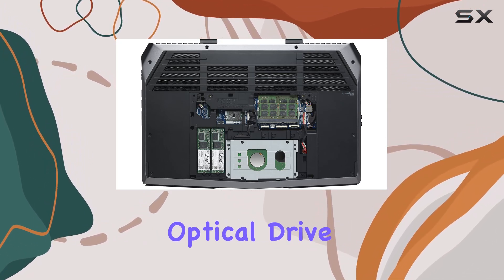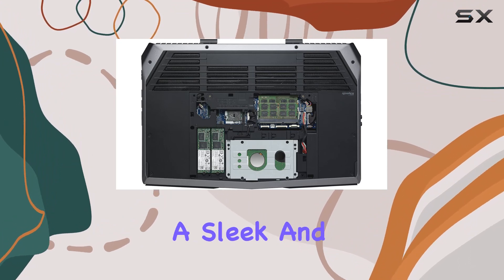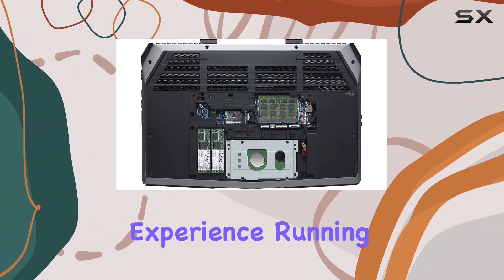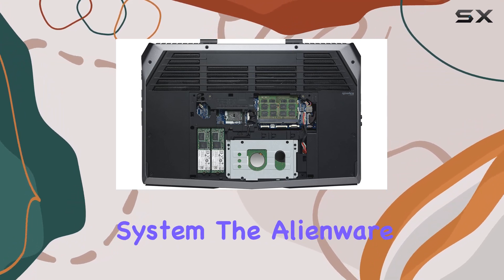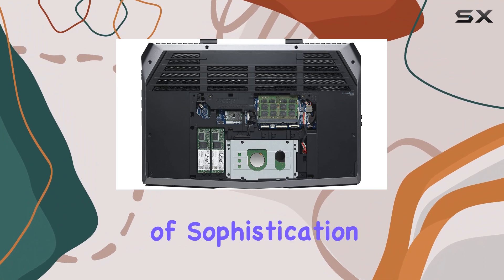The absence of an optical drive doesn't hold it back, as the laptop focuses on delivering a sleek and powerful gaming experience. Running on the Windows 8.1 operating system, the Alienware 15 boasts a silver and black chassis that adds a touch of sophistication.